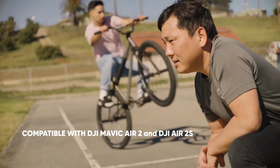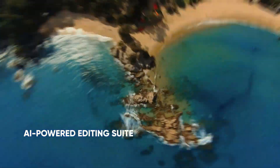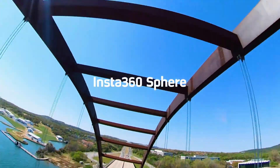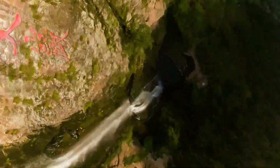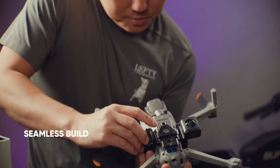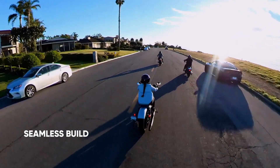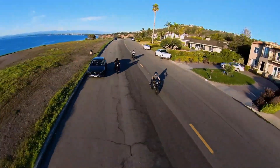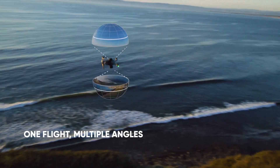The visual quality is just as impressive. The drone shoots up to 6K Ultra HD, delivering crisp, vibrant footage with stunning clarity. Low-light performance is stronger than you'd expect from a drone this compact, and the HDR capabilities make sunsets and cloudy skies look like scenes from a high-end film. Every detail, from shadow textures to color gradients, is captured with professional polish.